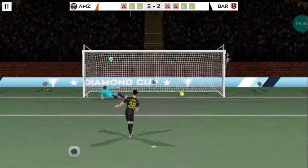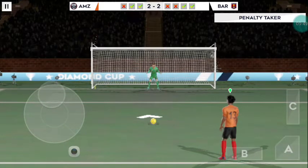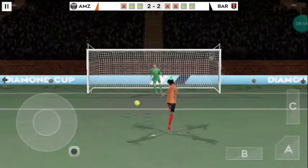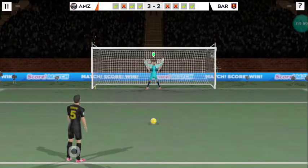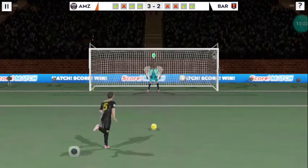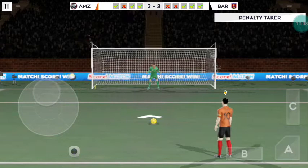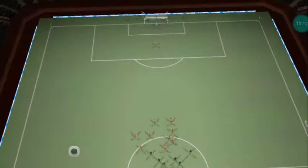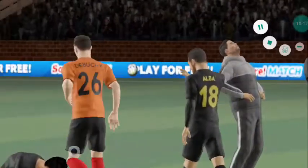And they score from the penalty spot. Solid strike there — never in doubt. If he misses this, it's all over. Well taken penalty. This is it then — can he finish it? And there we have it! Fantastic performance from this side, they've put themselves in a place at the next stage of the competition.